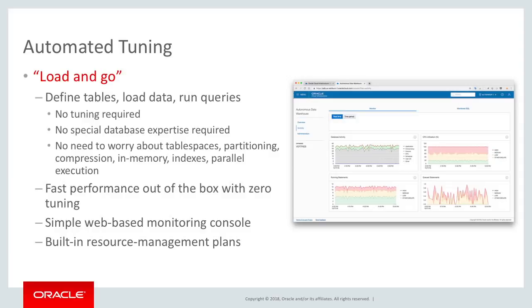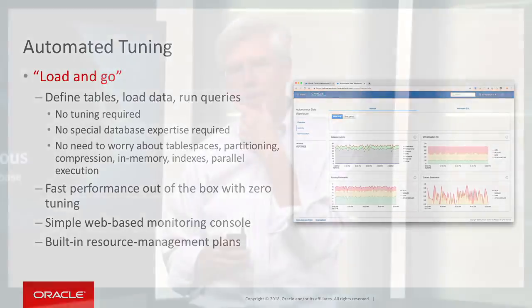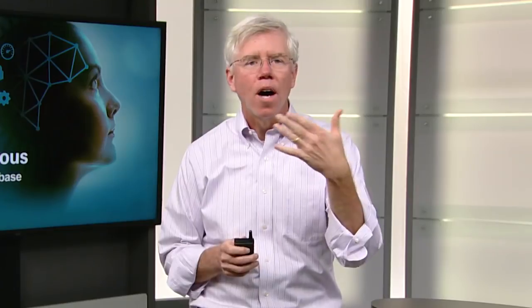And we deliver on this promise. A lot of customers sit and say they know they have to do some performance tuning — but Oracle is doing the performance tuning. Customers who've come and tried autonomous data warehouse said, wow, that was really good performance. So we encourage you to try out autonomous data warehouse, load your data, run your queries. You're going to be impressed with the performance.